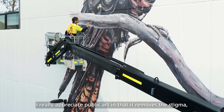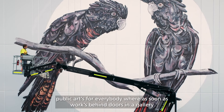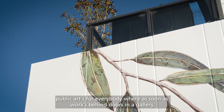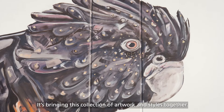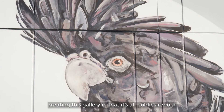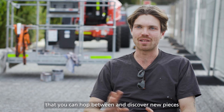I really appreciate public art in that it removes the stigma. Public art's for everybody, whereas I feel like as soon as work's behind doors in a gallery, you just don't get the same audience. It's sort of bringing this collection of artwork and styles together, creating this sort of gallery in that it's all public artwork that you can hop between and discover new pieces.